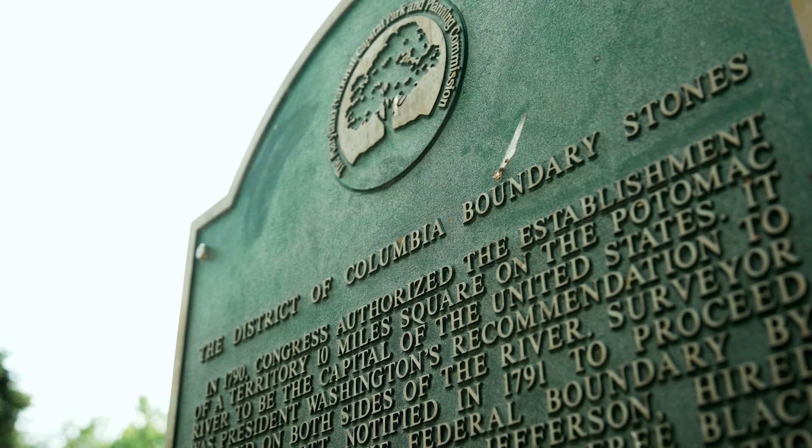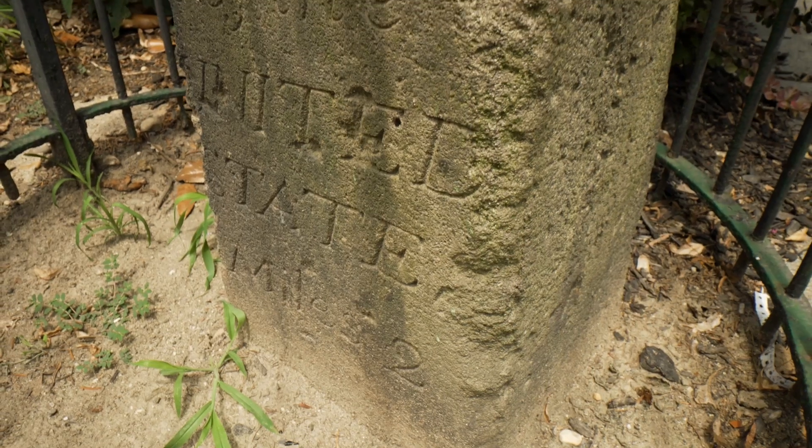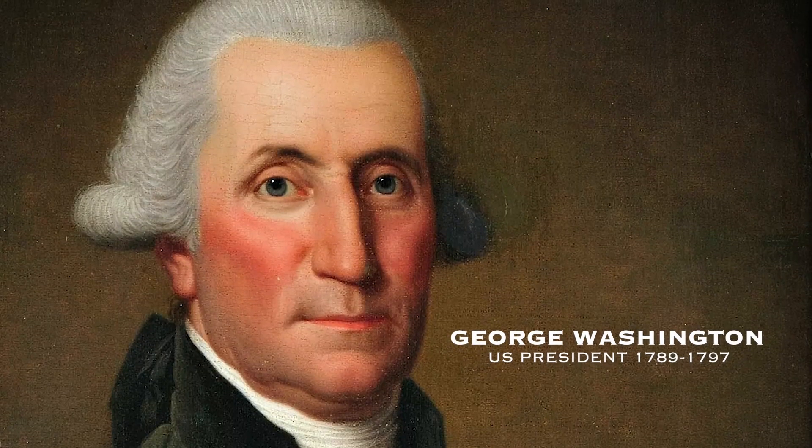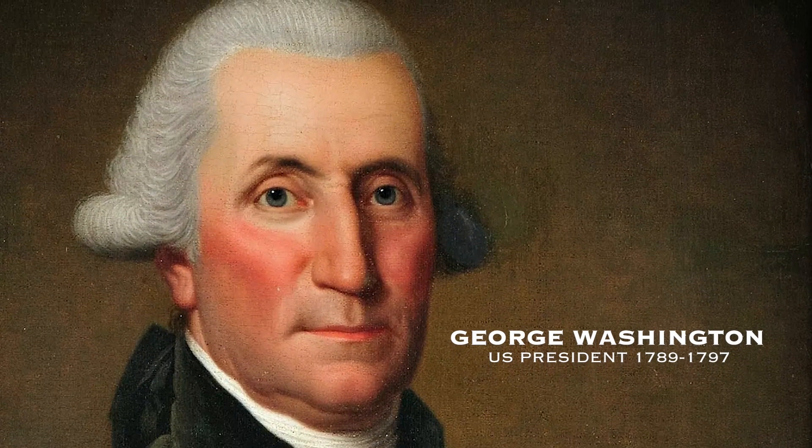These markers are called boundary stones. In 1790, the Residence Act enabled President George Washington to choose a new home for the nation's capital. Washington, a trained surveyor, decided to move the seat of the federal government from Philadelphia to the district.